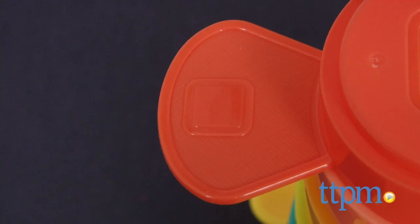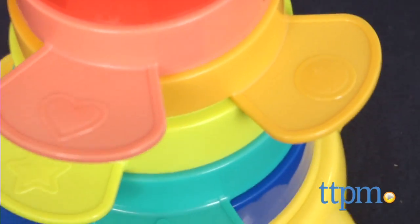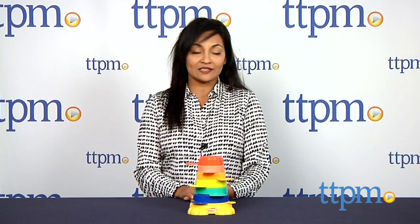The Playskool Stack and Stow Cups are for ages nine months and above and made by Hasbro. For more information, including where to buy and how much this costs, come find us at TTPM, and make sure to subscribe to our YouTube channel for the latest in toys.